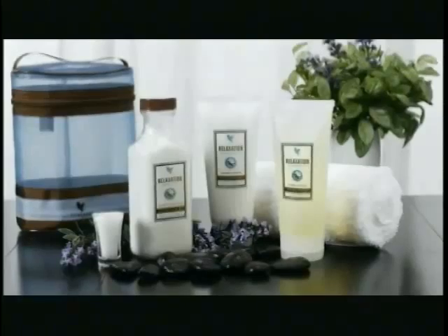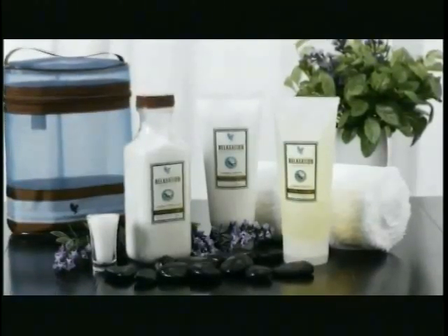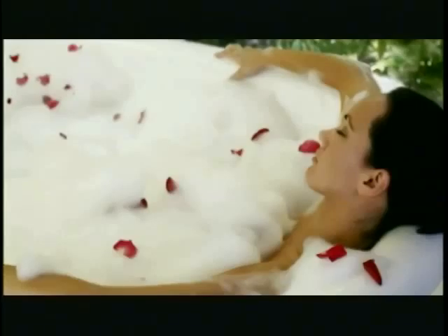Nothing cleanses your body and mind like a bath with Forever Living Products' new Forever Aroma Spa Collection. Cleanse, revitalize, moisturize, relax, and transform your bath into a full spa experience.